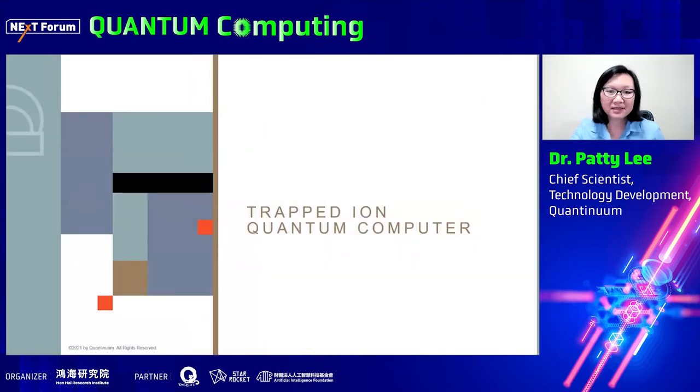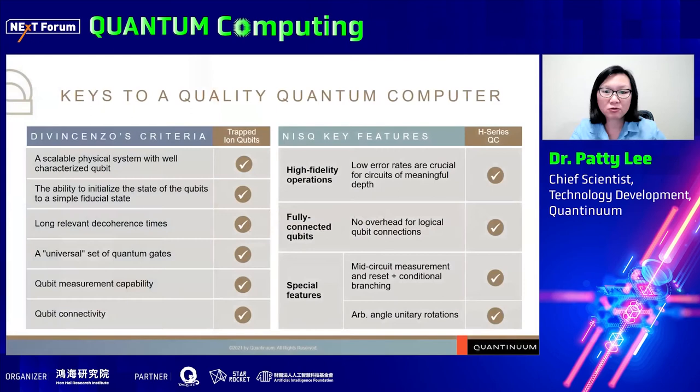Let me start by telling you about our trapped ion quantum computing hardware. Our team has been working on quantum computers for the past decade, and about two years ago we started making them available to our customers. In fact, Cambridge Quantum was the first external user to run a quantum circuit on our hardware.